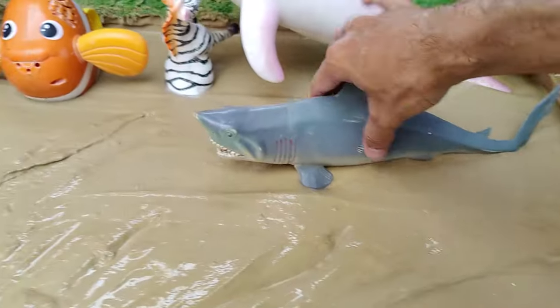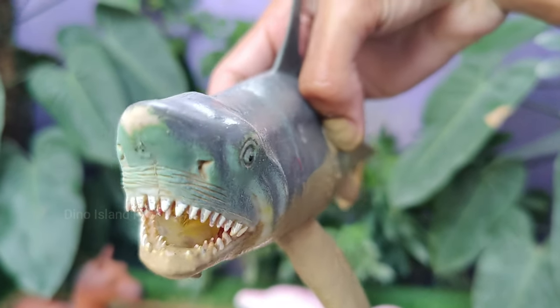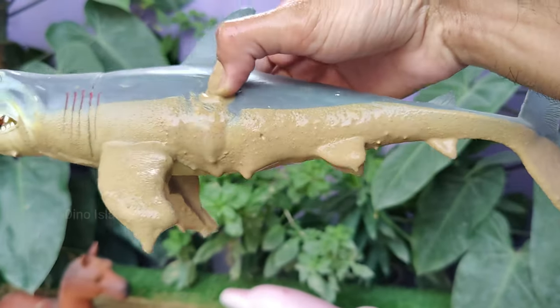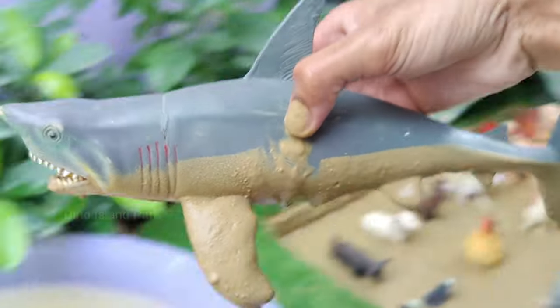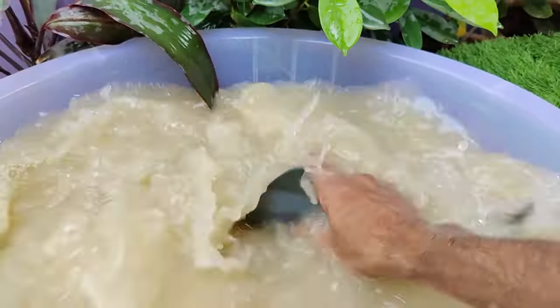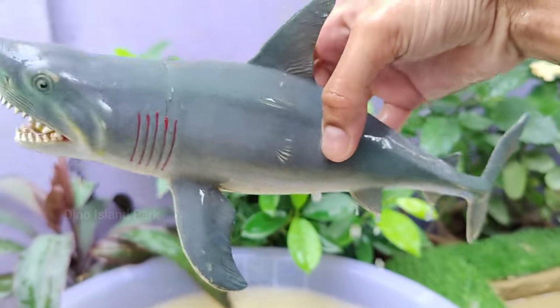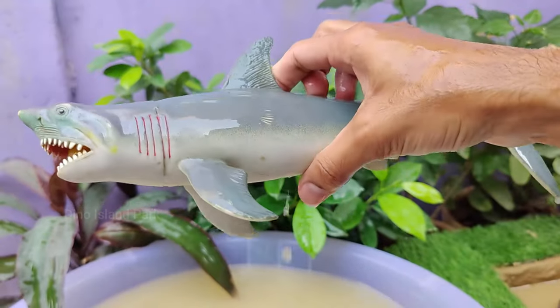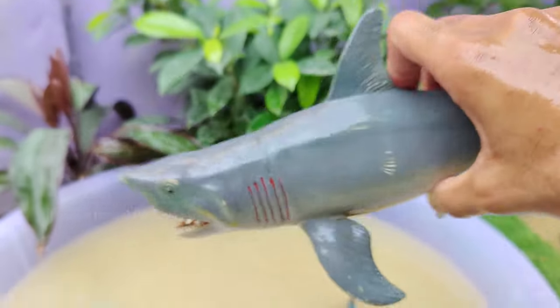Our next animal is the big mighty shark. Many shark species are fast swimmers. The shortfin mako shark, for example, is considered the fastest shark and can reach speeds of up to 60 miles per hour. Sharks are cold-blooded, meaning their internal body temperature is the same as the surrounding water. Sharks can be found in almost every ocean on the planet.